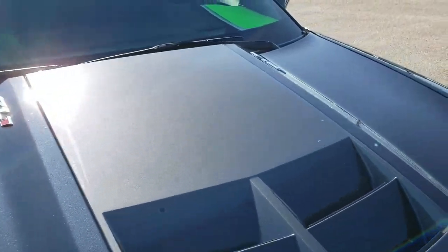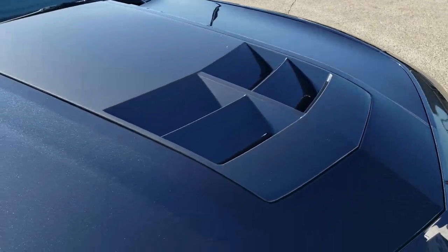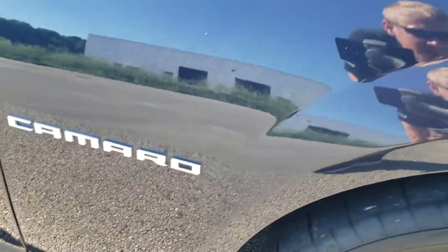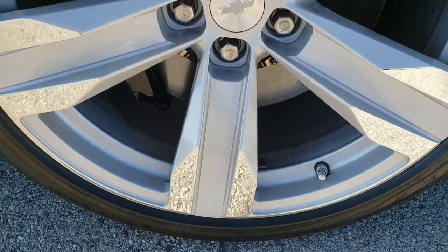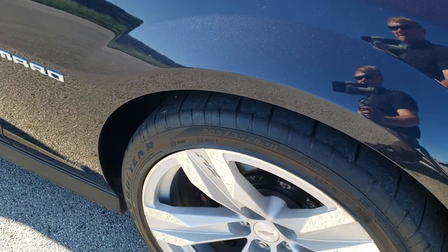The hood is in very nice condition as well. You can really see that metal flake in that Blu-ray Metallic. Passenger side front fender is in excellent condition too, and the passenger side rim is in pretty nice shape as well. The only thing I saw was one tiny little scuff up on the corner there, but other than that, very, very nice.